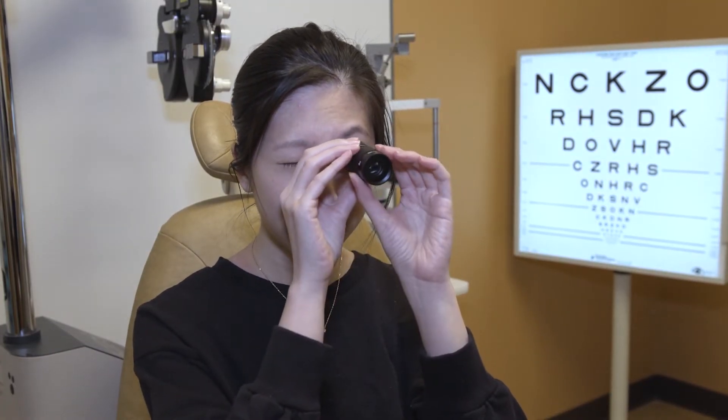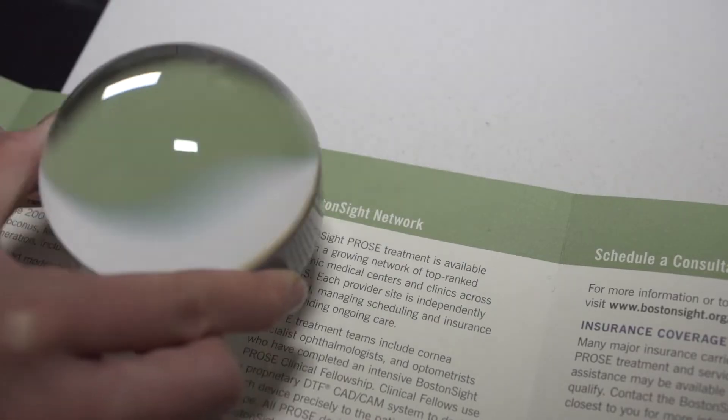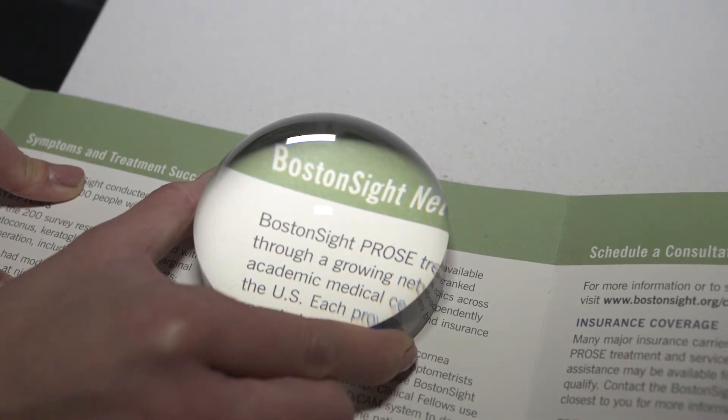There are a ton of things you can do at home in order to navigate and enhance your activities of daily living. Some things would be to improve lighting — never work in a dark room, open all the lights, and make sure to use a desk lamp or a spotlight when you're reading.